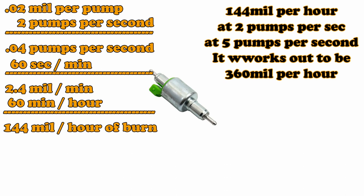So if you take a can of Coke, which is about 355 milliliters, and you're burning 144 milliliters of diesel fuel per hour, that's less than half a can of Coca-Cola that you burn every hour at its slowest pumps per second.